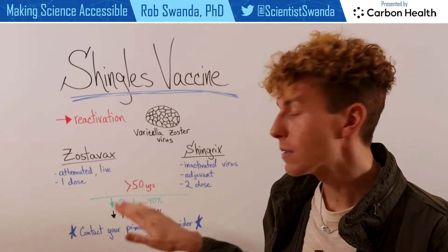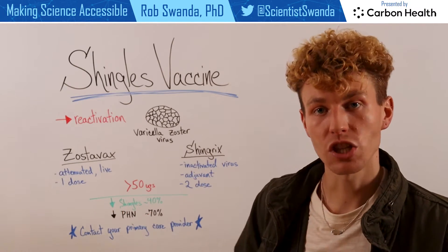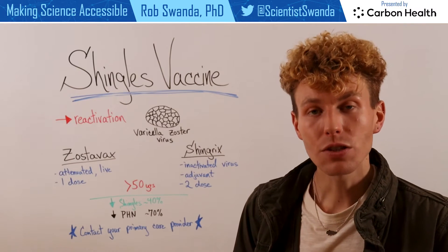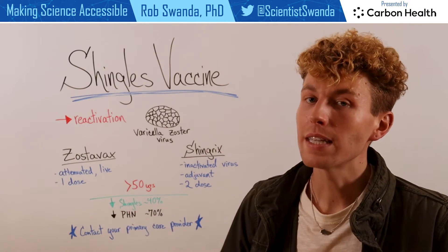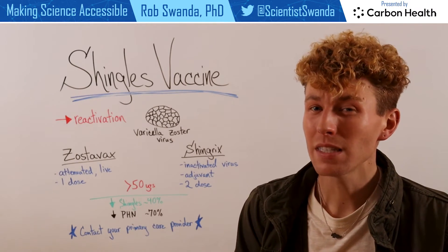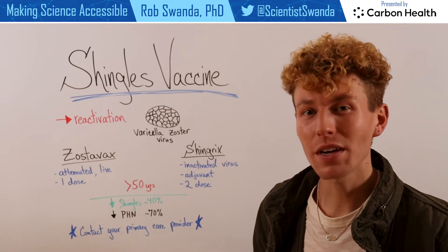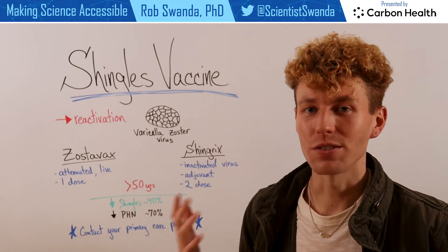This vaccine has been shown to be more than 40% effective at decreasing the chance of shingles. However, it's also been shown to be more than 70% effective at decreasing a condition known as PHN, which is a lingering form of nerve disability that can last months to years after somebody has already had shingles. So make sure you talk to your primary care provider to learn more about your options for getting the shingles vaccine.